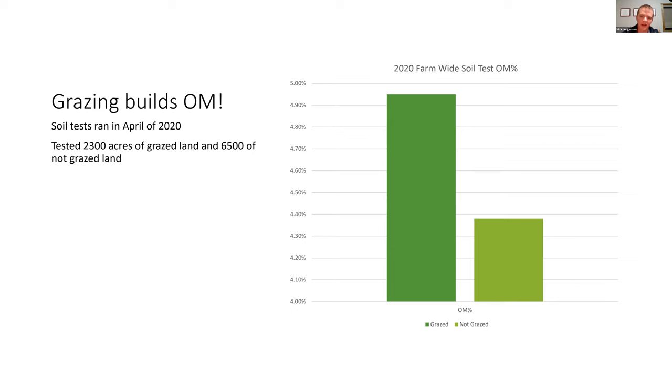Here's the farm-wide data. We soil tested 8,800 acres in 2020. Of those, 2,300 acres had been grazed by cattle the prior year and 6,500 had not. The dark green bar shows the average organic matter of the 2,300 grazed acres; the light green shows the 6,500 non-grazed acres. On average, we added over half a percent of organic matter by grazing cattle. The cattle aren't bringing anything new out there — they're cycling what's there, incorporating it into the soil profile quicker via hoof action. That's a half percent on 2,300 acres, which amounts to roughly 7,000 tons of carbon sequestered with the help of those cattle.